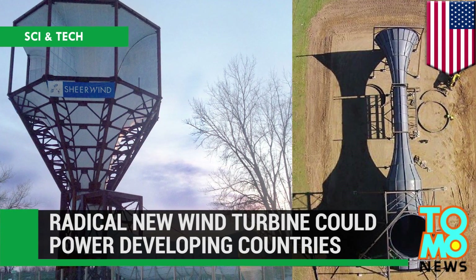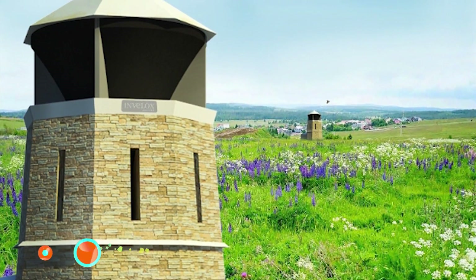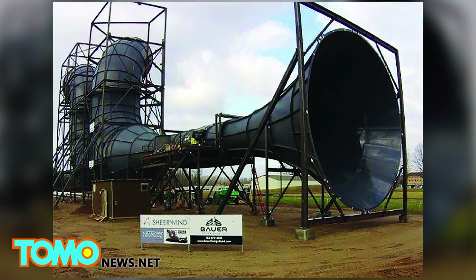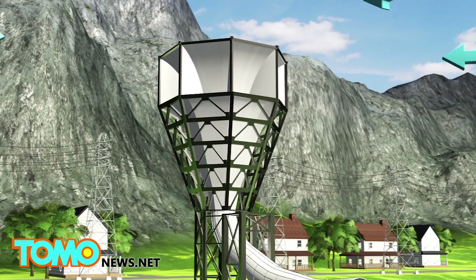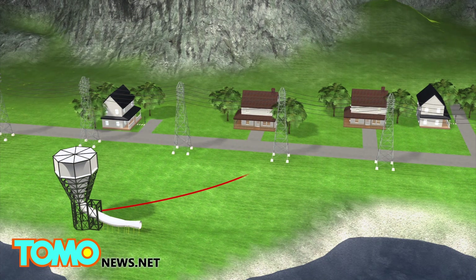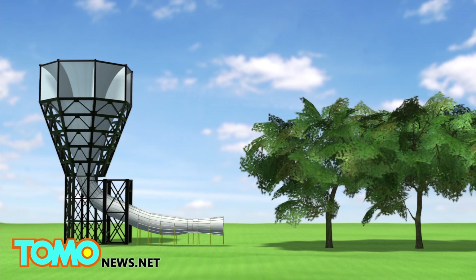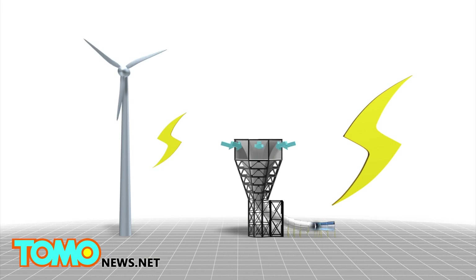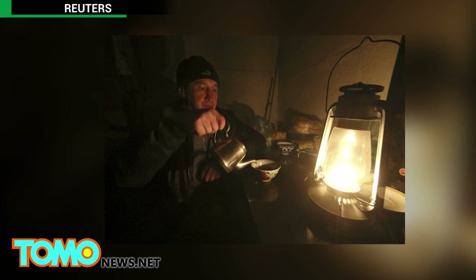A unique wind system may be the key to bringing electricity to developing areas. A Minnesota wind turbine company has signed a licensing agreement to use its energy technology in the Netherlands. Sheer Wind has a patented system called Invelox — short for increased velocity — which can produce six times more green energy than traditional systems. The funnel-shaped Invelox system captures wind from all directions, even at speeds as low as two miles per hour. The wind is funneled through a duct where it picks up speed, and the accelerated wind is delivered to generators on the ground level, where its kinetic energy is harnessed to produce electricity. Unlike conventional turbines, Invelox keeps its generators on the ground rather than on top, allowing it to produce 600% more power, making it viable for developing nations and areas where electricity is not readily accessible.